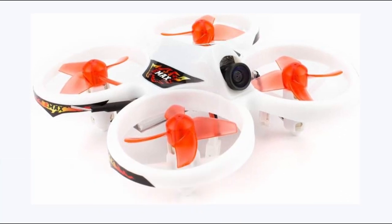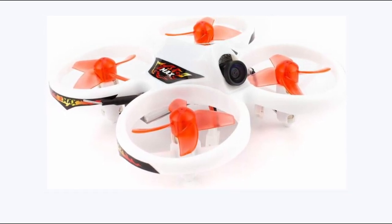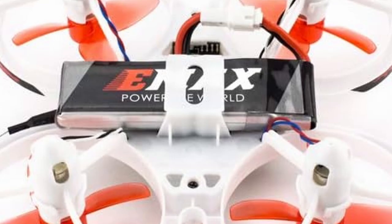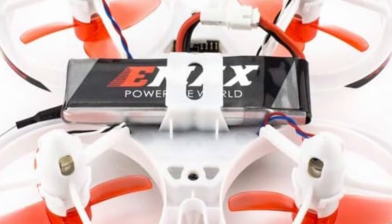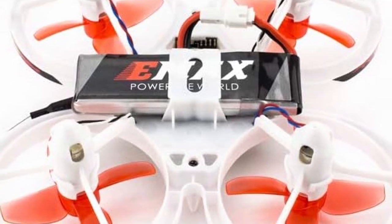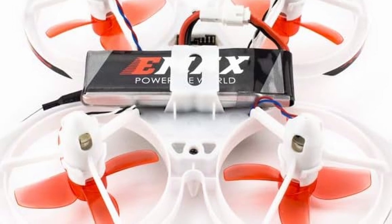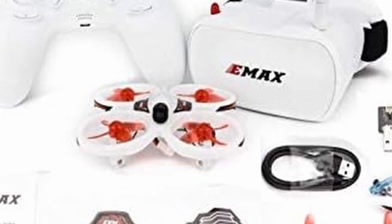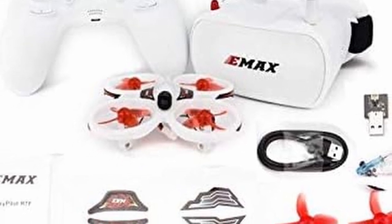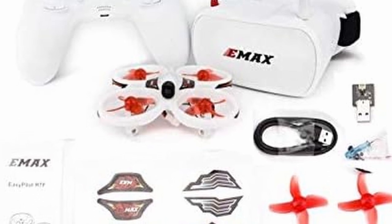At number 3 is the E-Max EasyPilot FPV. The E-Max EasyPilot is an excellent choice for beginners venturing into drone flying, especially within confined spaces like indoors. Its compact and lightweight design minimizes concerns about crashing, making it ideal for household use. The intuitive controller layout ensures a quick learning curve. The inclusion of FPV goggles introduces users to the immersive experience of first-person view flying. With three experience levels, beginners can progress from single-stick control in level 1 to more advanced maneuvers like flips and tricks in level 3. Despite offering only 3 to 5 minutes of flight time per battery, the affordability of additional batteries ensures uninterrupted flying sessions. Its durability and built-in propeller guards make it a worthwhile investment capable of surviving numerous crashes.